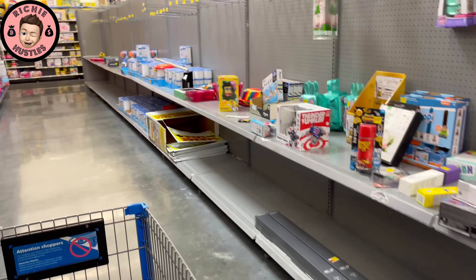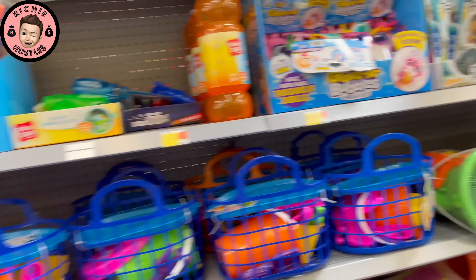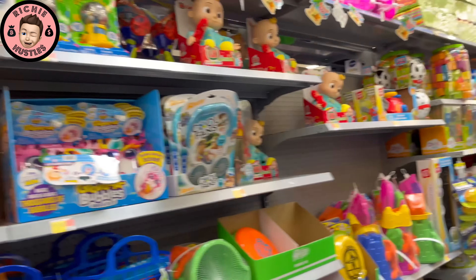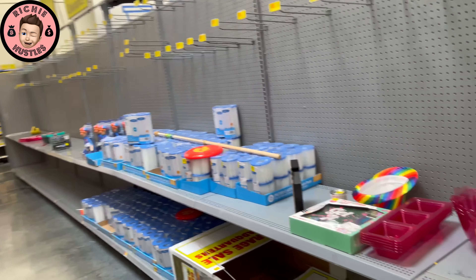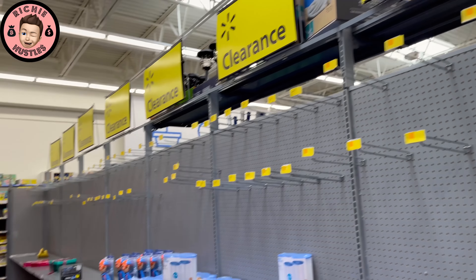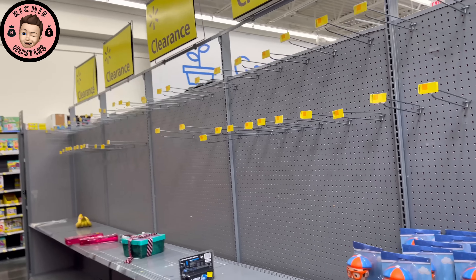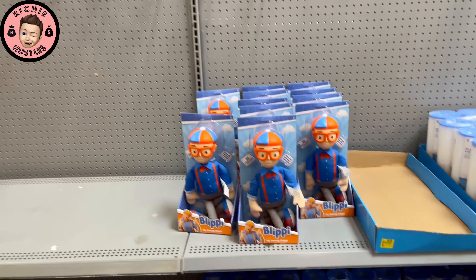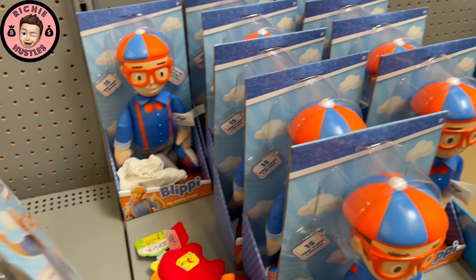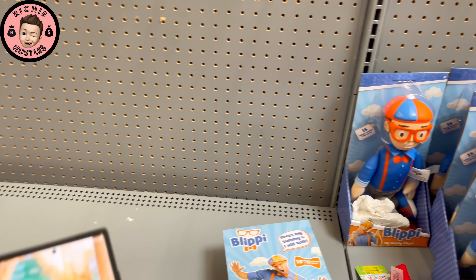Look at this place — lab potato, bro. Trash, trash. Look at it, nothing here, nothing. It would be cool if both sides had stuff but this style... clearance signs for days, but where's the clearance?